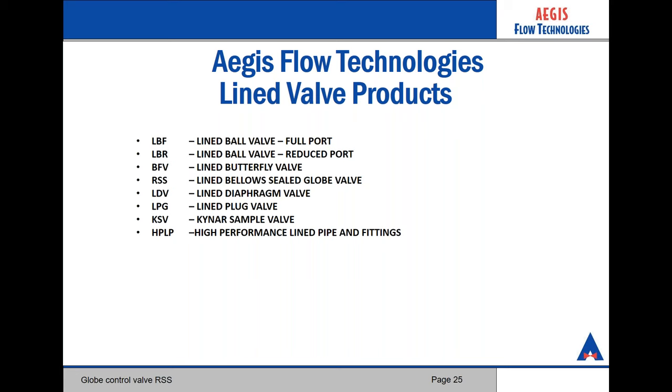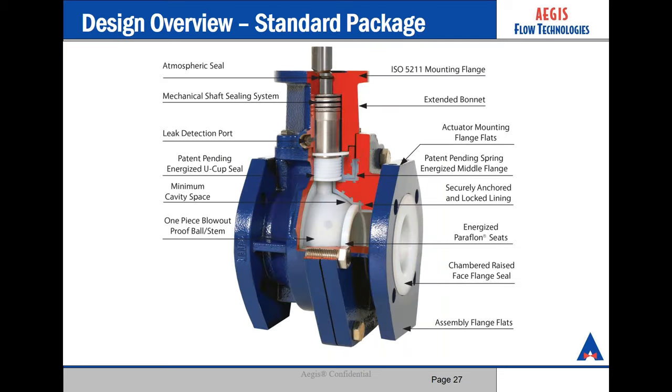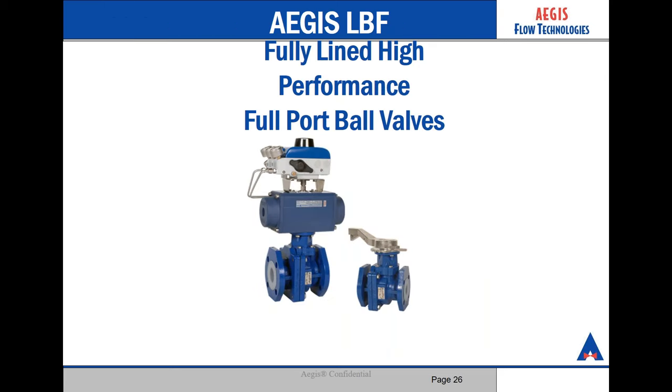We have a full line of Teflon-lined valves and pipe. We have ball valves — both full and standard port — butterflies, bellow seal globe, diaphragm, plug valve, sample valves, and high performance line pipe and fittings. This here is our LBF — a Teflon-lined full port ball valve. You have the option to fully automate or have it as a manual valve. You'll notice the valve on the right has a stainless steel handle. This is a standard and it's very robust, giving customers greater resistance in the demanding environments we work in.